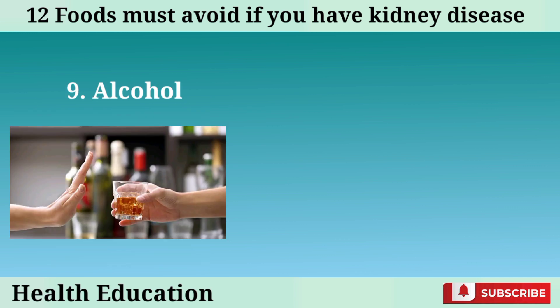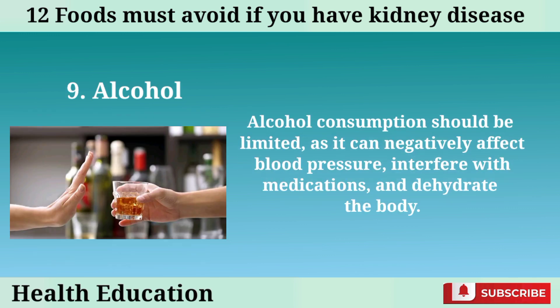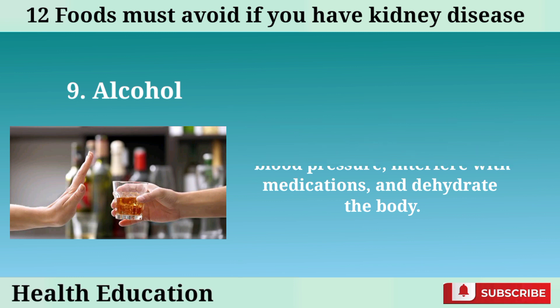Number 9: Alcohol. Alcohol consumption should be limited as it can negatively affect blood pressure, interfere with medications, and dehydrate the body.